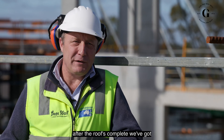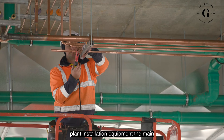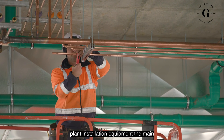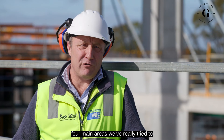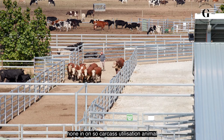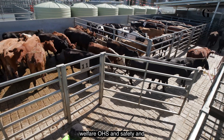After the roof's complete we've got external and internal walls to go up, then we'll begin our fit-out process — plant installation, equipment, the main chain. There's quite a bit involved in that. The four main areas we've really tried to hone in on are carcass utilisation, animal welfare, OH&S and safety, and sustainability.